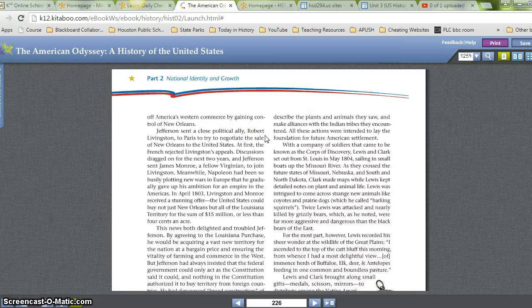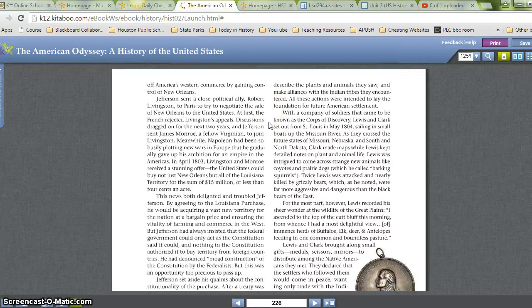Jefferson sent a close political ally, Robert Livingston, to Paris to try to negotiate the sale of New Orleans to the United States. At first, the French rejected Livingston's appeals. Discussions dragged on for the next two years, and Jefferson sent James Monroe, a fellow Virginian, to join Livingston. Meanwhile, Napoleon had been so busily plotting new wars in Europe that he gradually gave up his ambition for an empire in the Americas. In April 1803, Livingston and Monroe received a stunning offer: the United States could buy not just New Orleans, but all of Louisiana territory for the sum of $15 million — or less than four cents an acre.